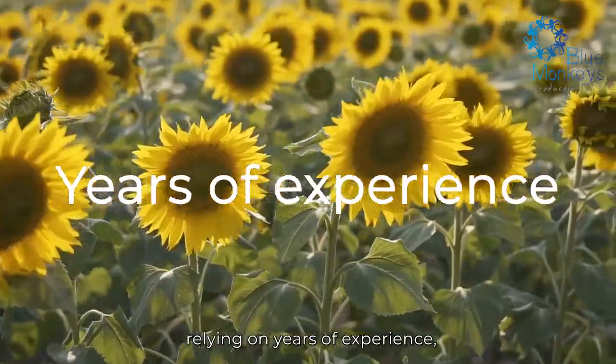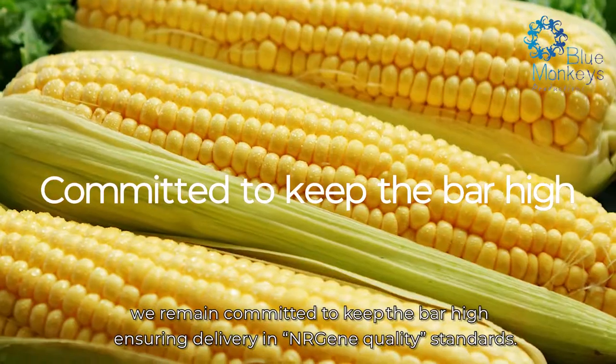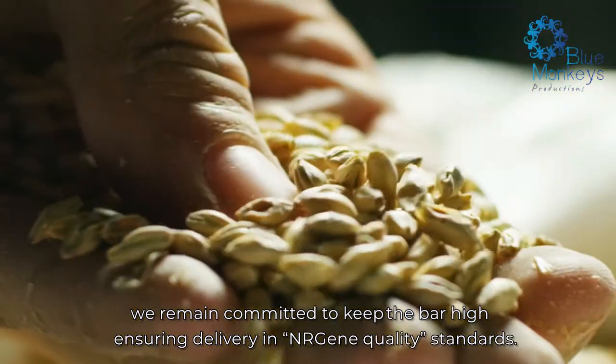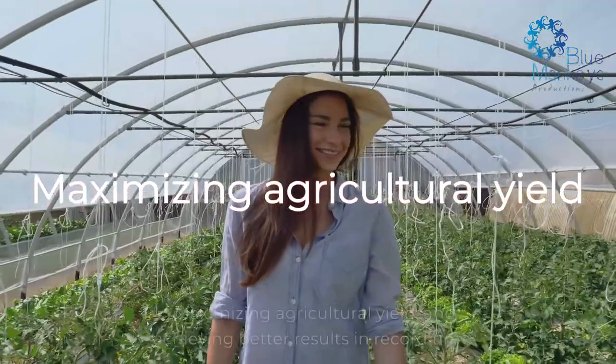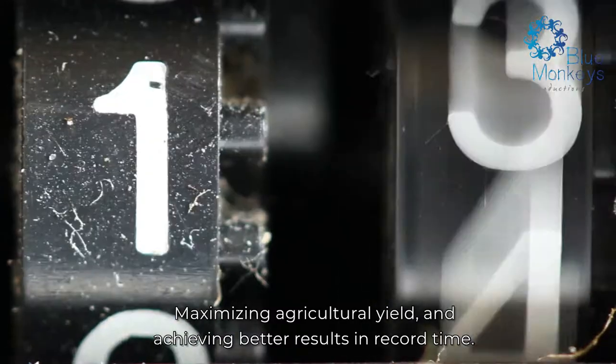Relying on years of experience assembling over 400 genomes of dozens of species, we remain committed to keeping the bar high — ensuring delivery to NRGene quality standards, meeting any challenge in genetics and breeding, maximizing agricultural yield, and achieving better results in record time.